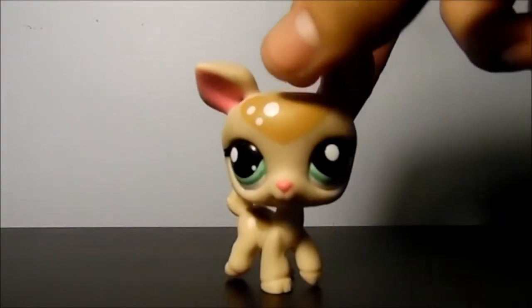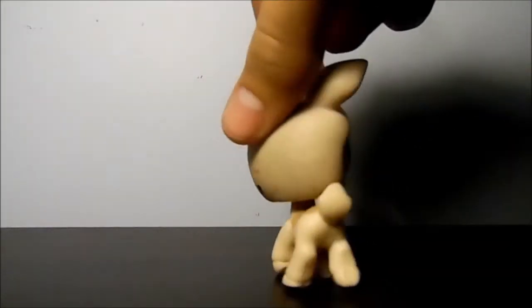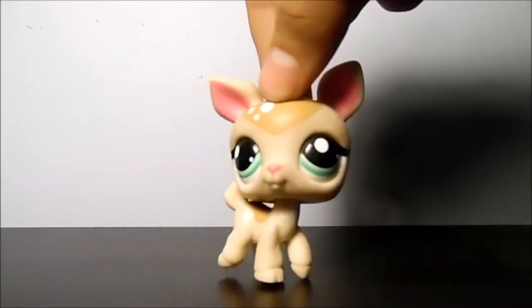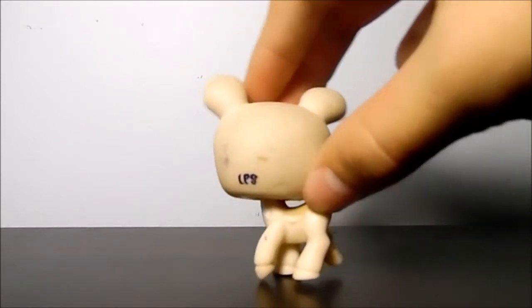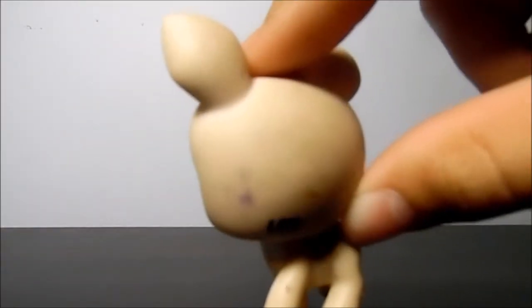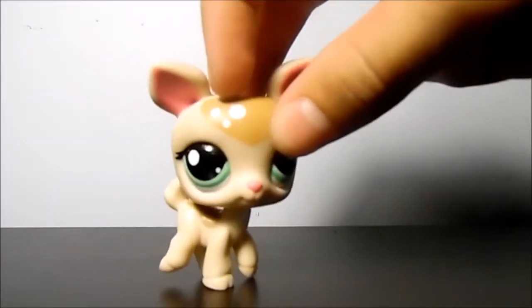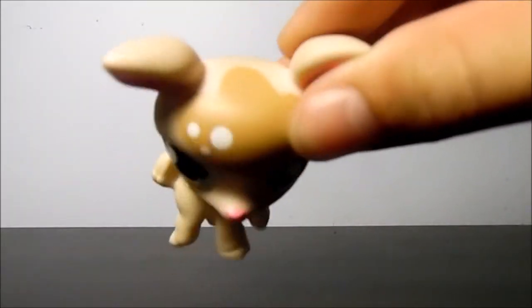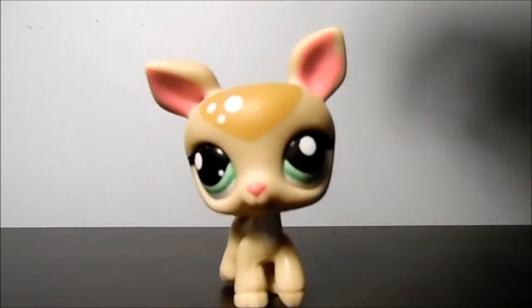The next pet I will be showing you guys is this adorable little deer. I've also wanted this one for a while, but I just added her to my wishlist very recently because I didn't really know that she existed. She has some scuffs back there. I really like her eyes, and I love these little spots on the top of her head and this little pattern that's right there. She is so, so cute. She's definitely one of my favorites.